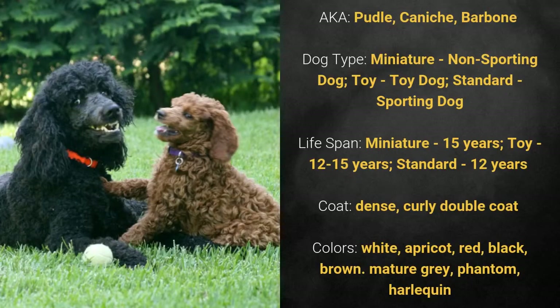The Poodle comes in three sizes: miniature, toy, or standard. It has a lifespan of 15 years for the miniature, 12 to 15 years for the toy, and 12 years for the standard.